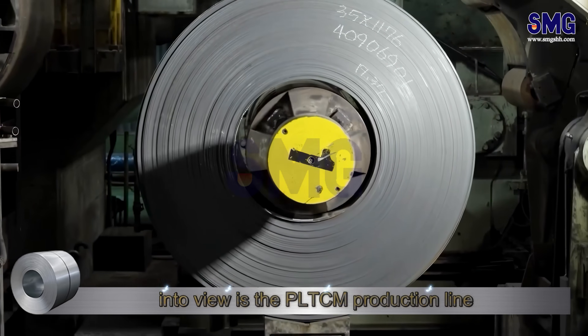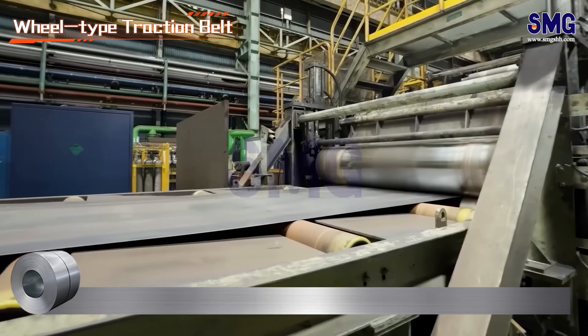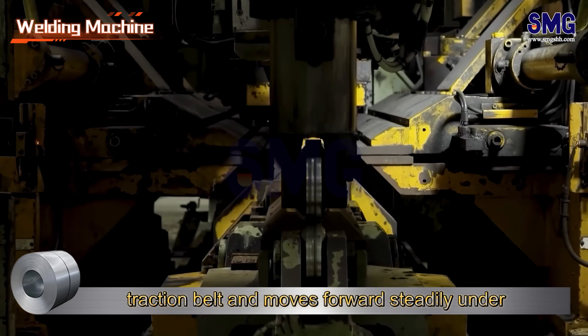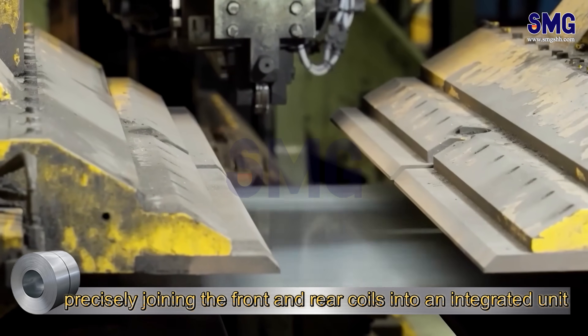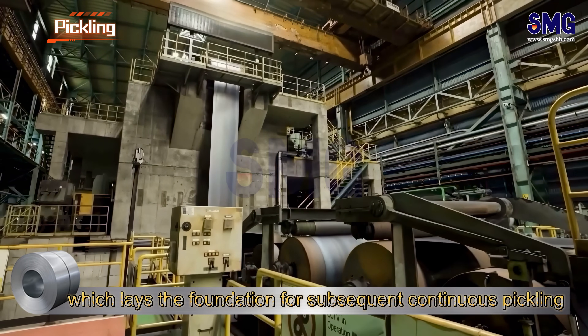The first thing that comes into view is the Plea DC production line, commonly known as the pickling line. The steel coil is securely clamped onto the wheel type traction belt and moves forward steadily under the drive of the rollers. The welding equipment automatically positions and welds, precisely joining the front and rear coils into an integrated unit, which lays the foundation for subsequent continuous pickling.